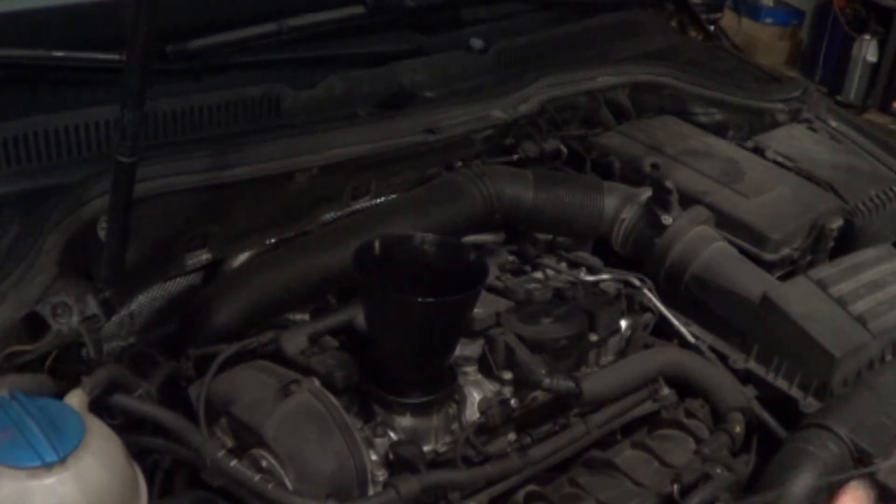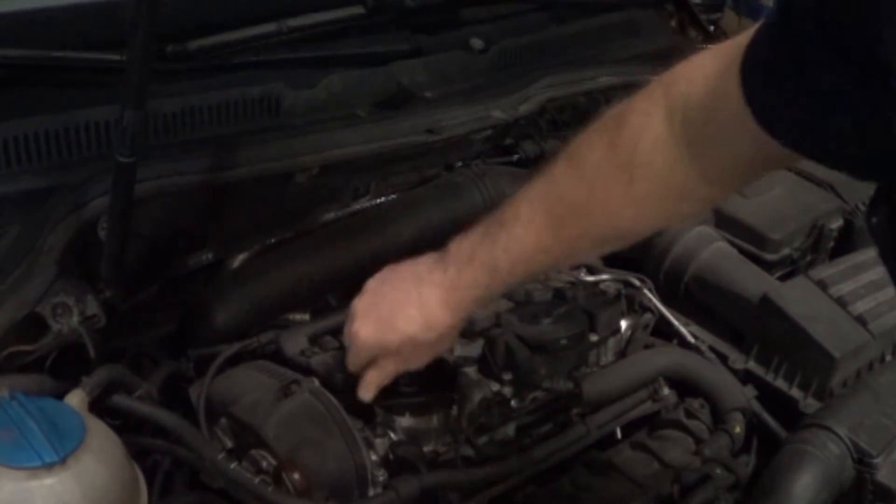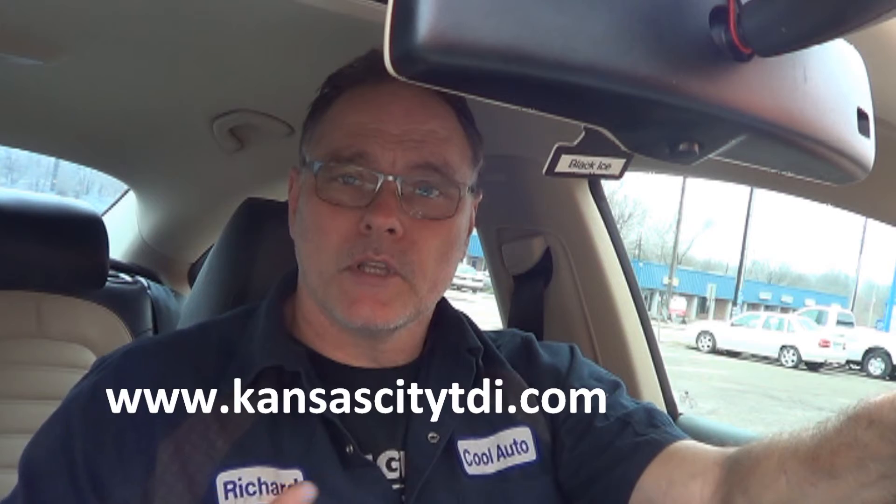After filling this Volkswagen CC with engine oil and road testing the car thoroughly on a couple of different drives including the highway, the trouble code hasn't reoccurred. The timing is working perfectly and the camshaft position sensor seems to be fine — neither the knock sensor code nor the camshaft position sensor implausible code has come back. At this point I have to assume the cam position sensor implausible trouble code was due to low engine oil. If you learned anything from this video — such as the basic settings test for camshaft advance and retard — click like and subscribe, and find the donate icon at www.kansascitytdi.com.